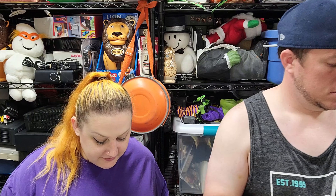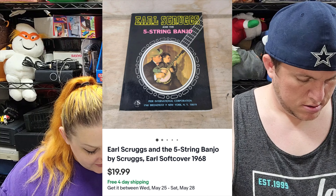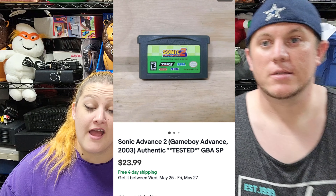Then we got Earl Scruggs and the 5-String Banjo, sold for $20 shipped. Then we have Sonic Advance 2 for Game Boy — I just got this on Friday. I stopped at a garage sale and spent $40 on a Game Boy SP with four games. I didn't realize this one was as valuable as it was, and it sold for $24 shipped.